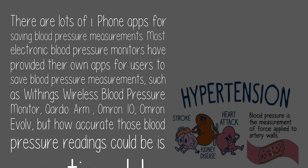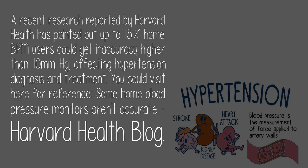But how accurate those blood pressure readings could be is questionable. A recent research reported by Harvard Health has pointed out that up to 15% of home blood pressure monitor users could get readings with an accuracy error higher than 10 millimeters Hg, affecting hypertension diagnosis and treatment. You can visit the Harvard Health blog for reference: 'Some home blood pressure monitors aren't accurate.'